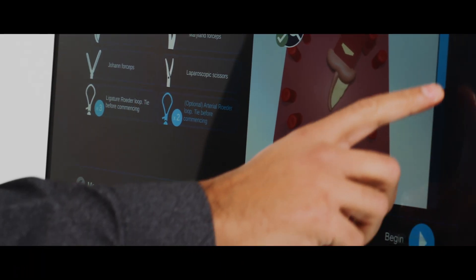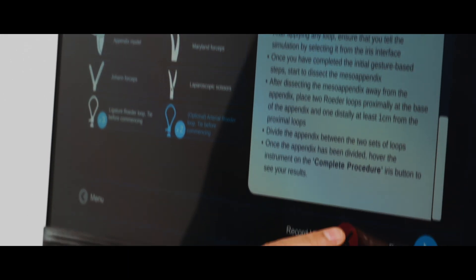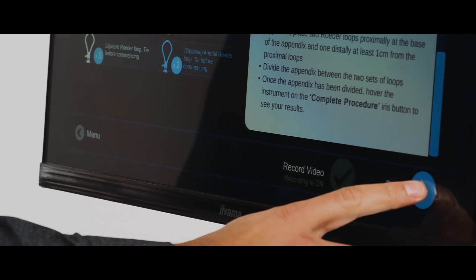Once logged in, the user simply chooses the module they wish to perform, follows the setup instructions on screen, chooses if they wish to record the video, and then proceeds to the simulation.